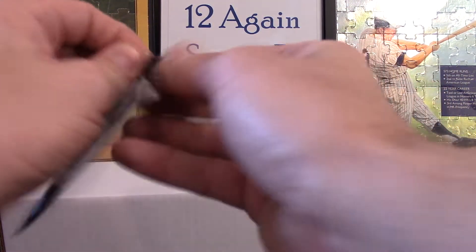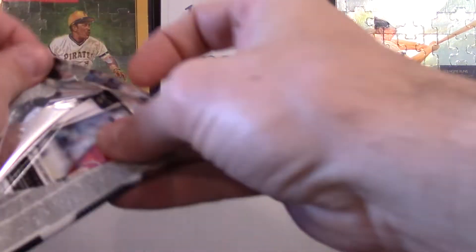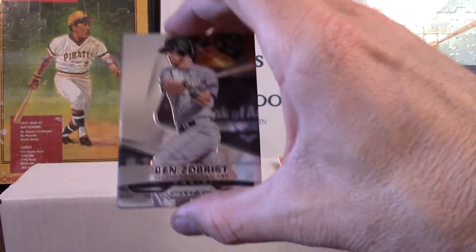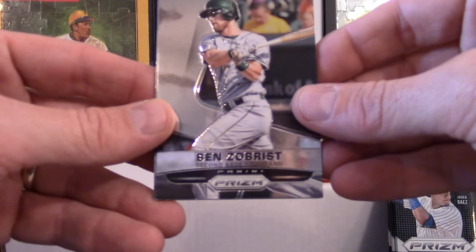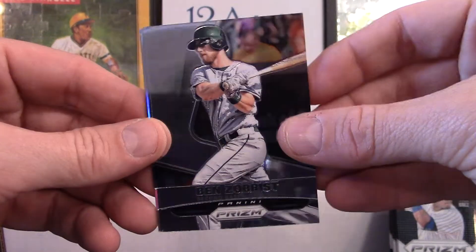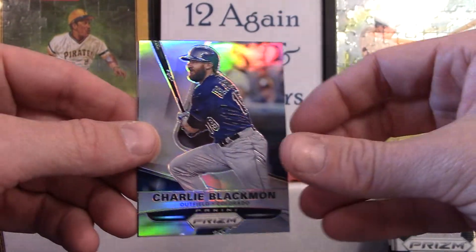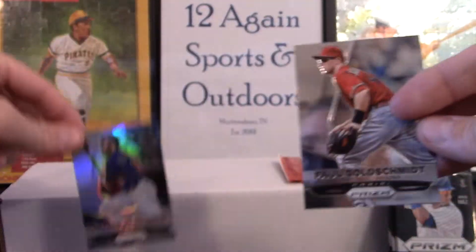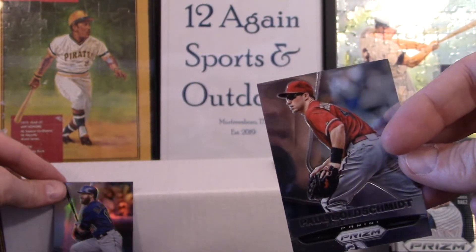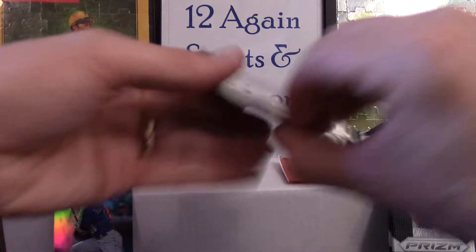There's not many cards in here. I haven't done real well with Prism — I do pretty good on Optic but not Prism. Got a Ben Zobrist, Chris Davis, Charlie Blackmon standing up. I got some buddies that like Mr. Chuck Nasty, and a Paul Goldschmidt. Next pack.